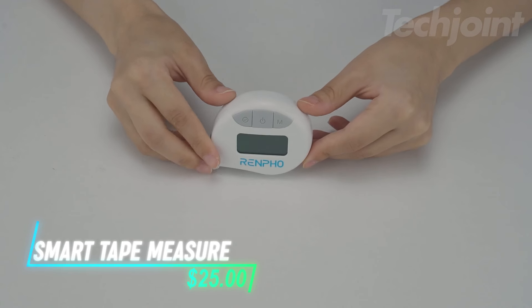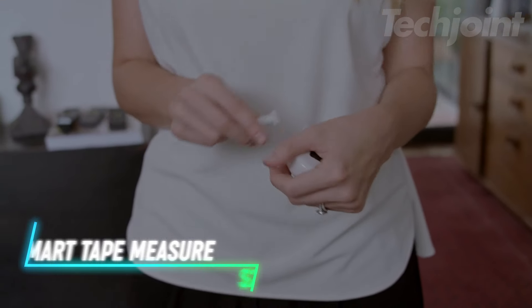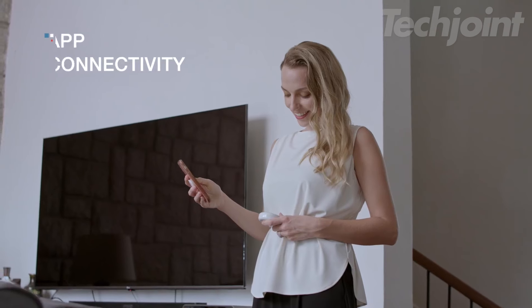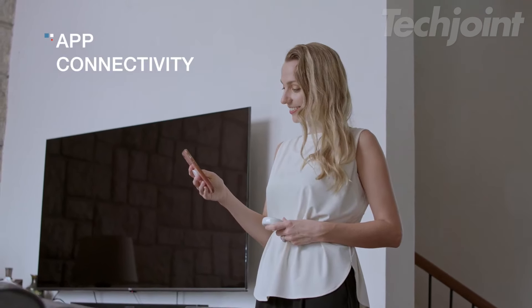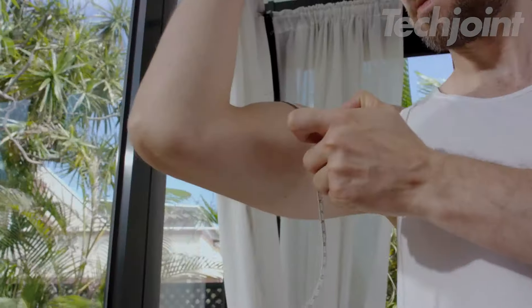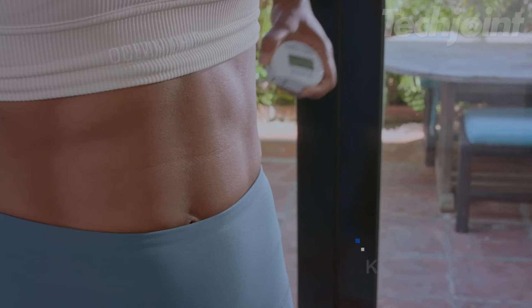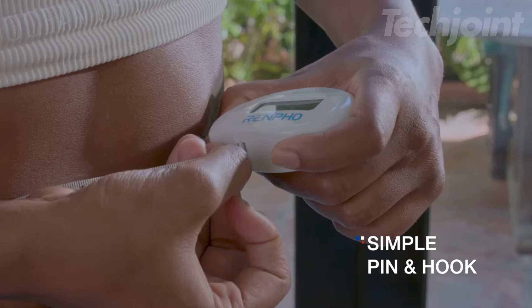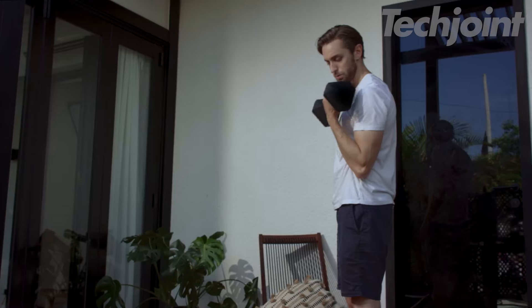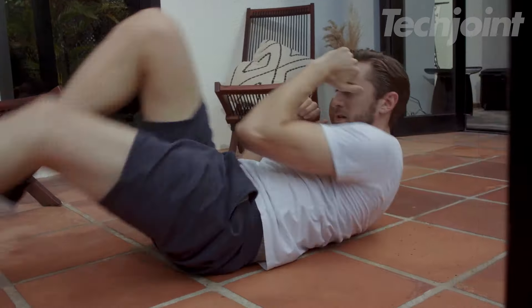Track your fitness progress with ease using this smart body measuring tape. Whether you're aiming to lose weight, gain muscle, or monitor body changes during pregnancy, this Bluetooth-enabled tape syncs seamlessly with the app for accurate, real-time tracking. With its large LCD display, you can easily read your measurements, while the retractable design ensures a quick, solo-measuring experience. Lightweight and portable, it's perfect for gym-goers or at-home use, and can store profiles for multiple users.